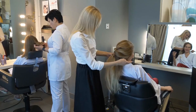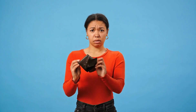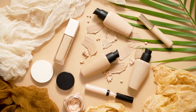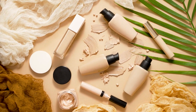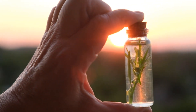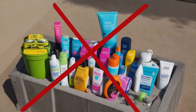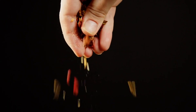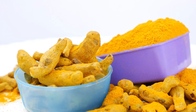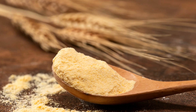We all know the struggle — those sleek beauty counters can drain your wallet faster than a monsoon downpour on samosas. Plus, who needs chemicals and parabens when you have mother nature's bounty right at your fingertips? So ditch the department store prices and join me on a spice-tacular adventure using haldi, neem, besan, and more.